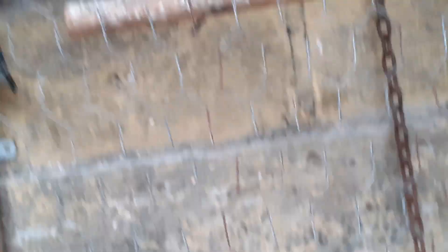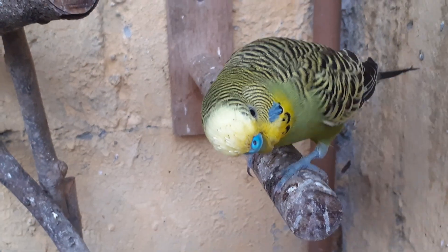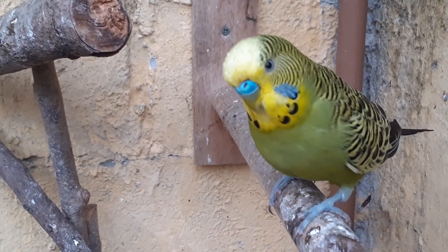Vou botar aqui, fica aí, capim. Todos eles são assim, pessoal — todos eles. Caiu lá no fundo do viveiro, depois ele pega lá. Curioso, lindo demais.